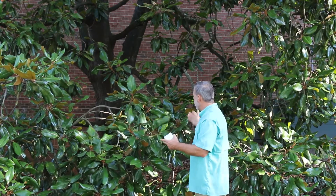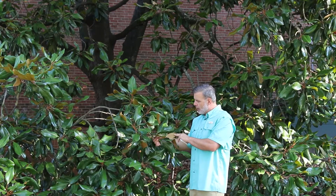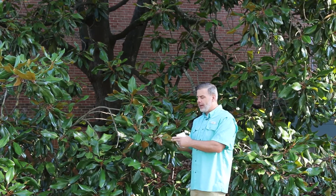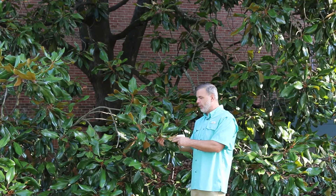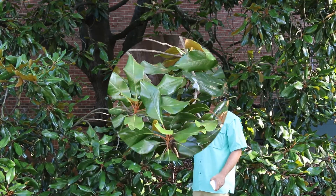This tree can be very low branching, like this one is — I'm right down in it. It is done with its main spring flush of flowers, but it will continue to throw flowers throughout the entire summer season.